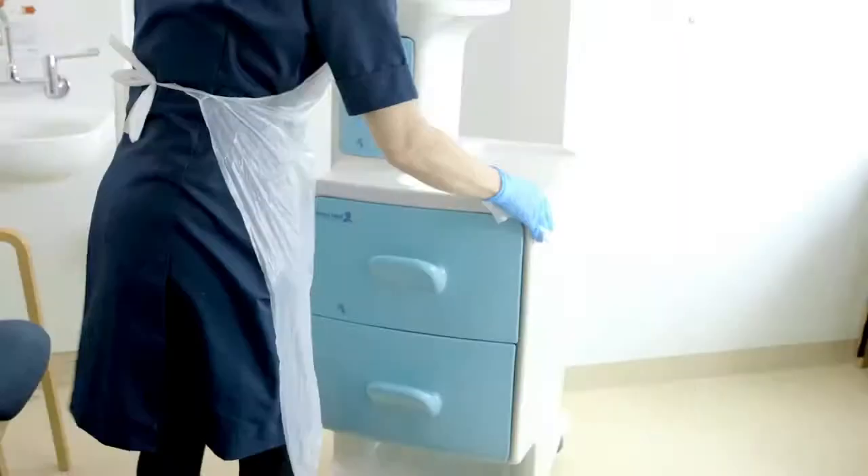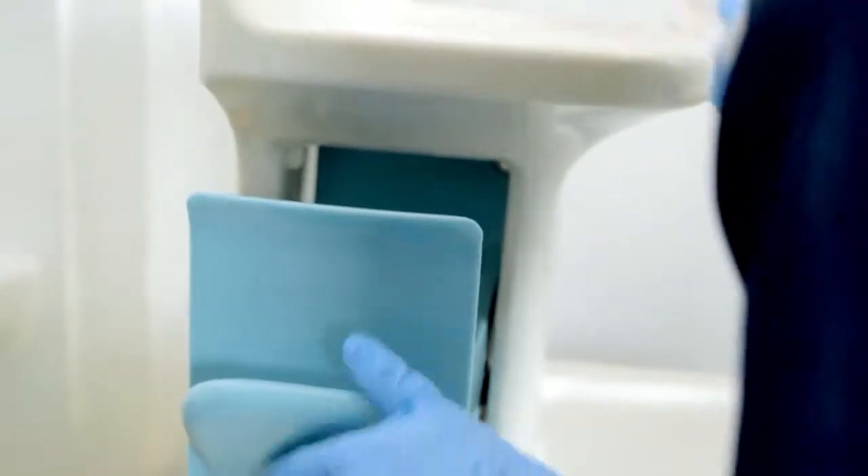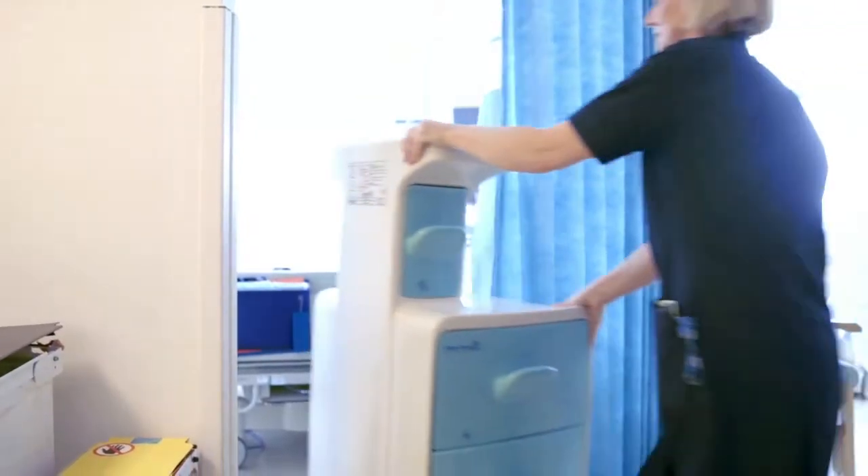The redesign basically made the whole product functionally better for staff to clean and use. The new bedside cabinets are much easier to clean. They're made of polymer, they come in one piece, cutting down on nooks and crannies. That frees up more time for us — more time to spend with patients, which is better for everyone.